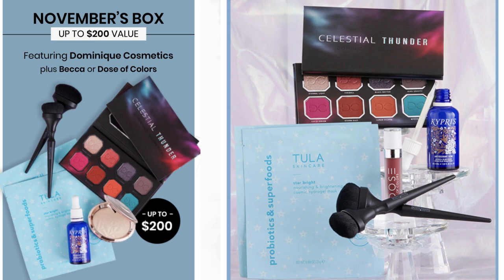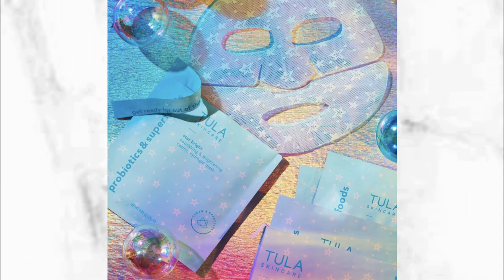The second variation is very similar — it has the palette, the Caprice serum, the brushes, and the Tula face mask. But the only difference is that instead of the highlighter, it has the Dose of Color lipstick. So if you made the choice and selected the Caprice serum, this might be one of the variations you get.